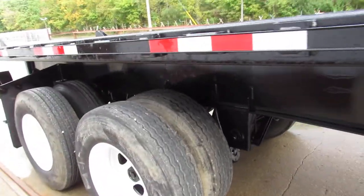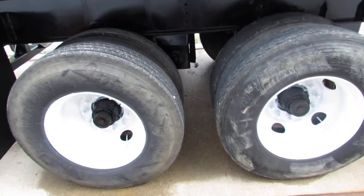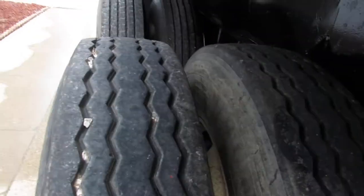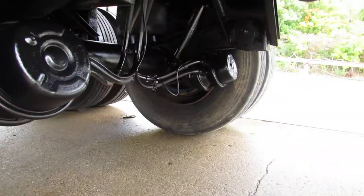As we come to the rear of this unit folks, this is a closed tandem air ride suspension with 225 refurbed rims. Tire condition is excellent at 80% or better all the way around this unit.